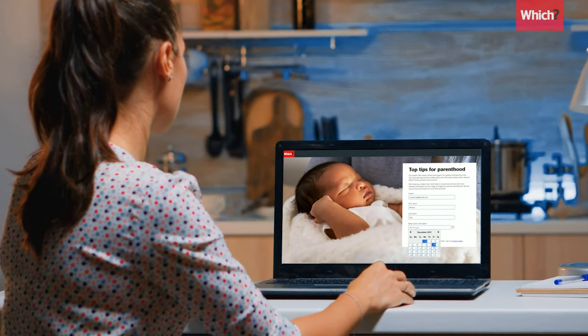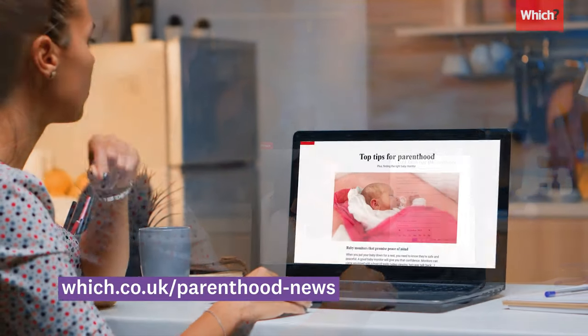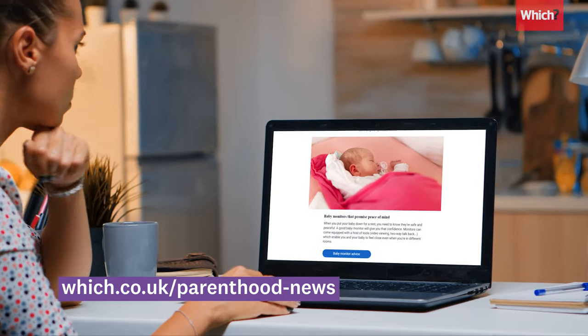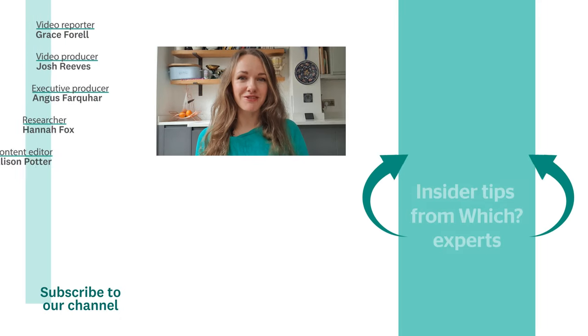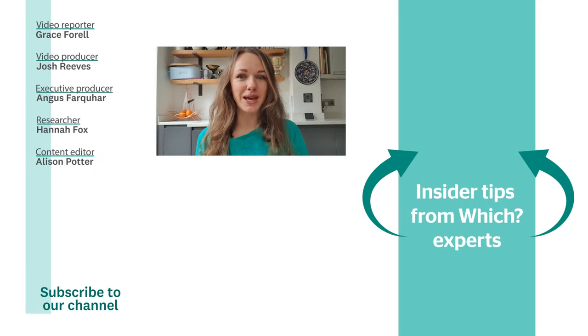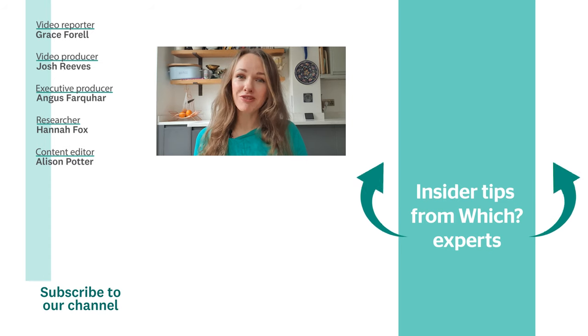There's plenty of information for new parents at which.co.uk, including our Parenthood newsletter, which you can sign up to for free. Watch the video below to find out how to put a newborn baby in a car seat, and for more videos like this, subscribe to the Which? YouTube channel.